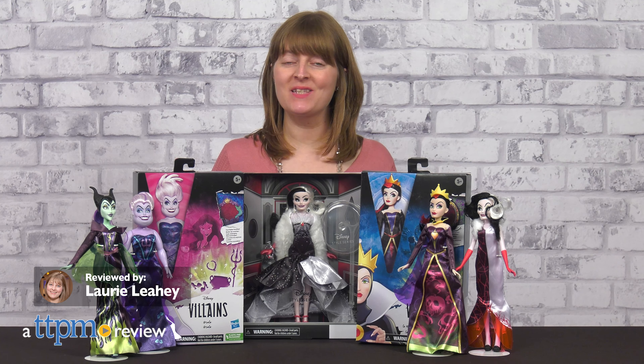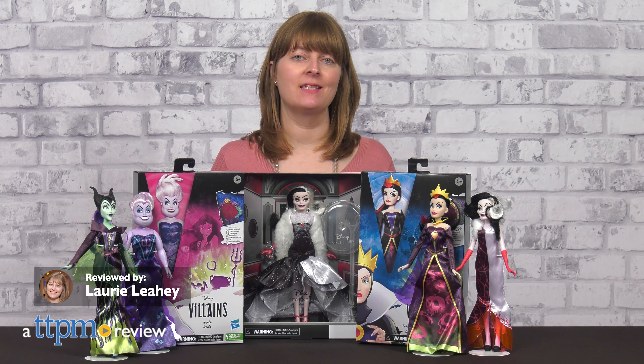Disney princesses aren't the only ones with style. Everyone knows that Disney villains have a wicked sense of style too. That's what Hasbro celebrates in its lineup of Disney Villains' Sinister Styles, Style Series, and Black and Bright's Collection dolls.